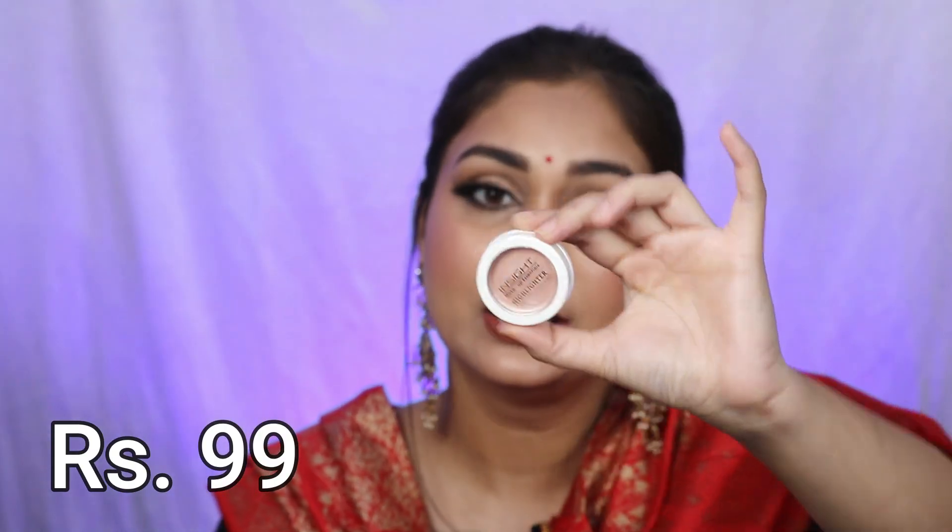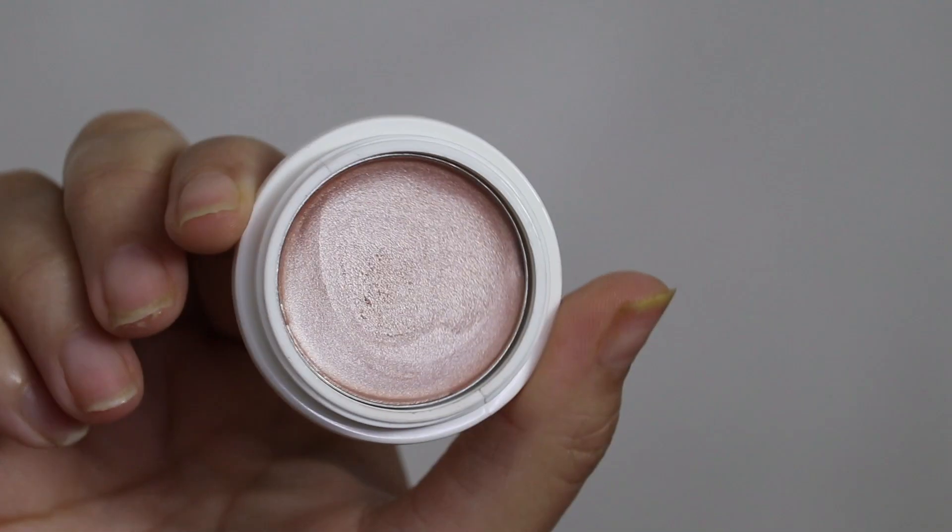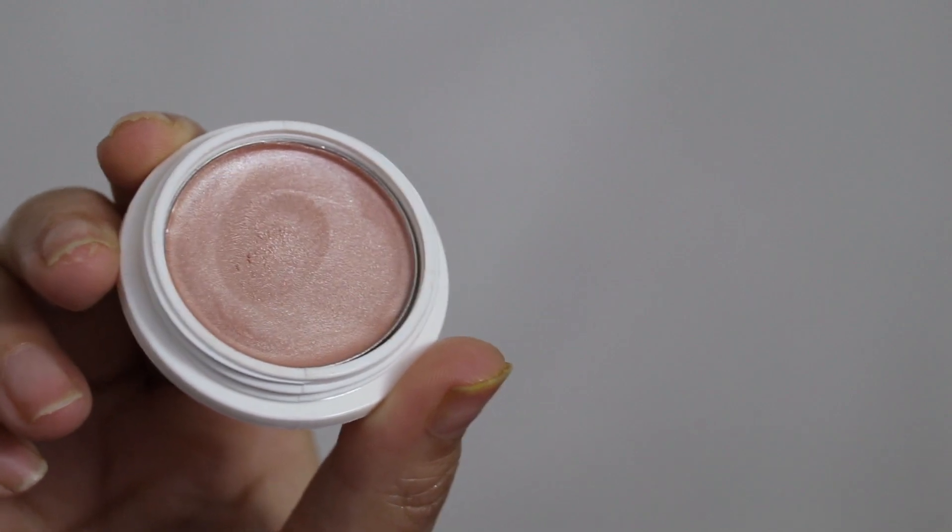It's nice and squishy. Next, I have the Inside highlighter — this is how it looks. It is a cream highlighter in the shade called Cosmic Power, which is number 6. It's a pinky champagne color. Let me apply it — it blends very easily on my face and it's a very blinding type of highlighter.